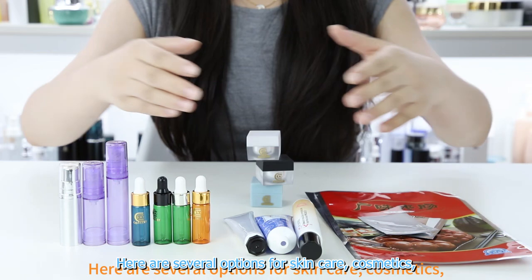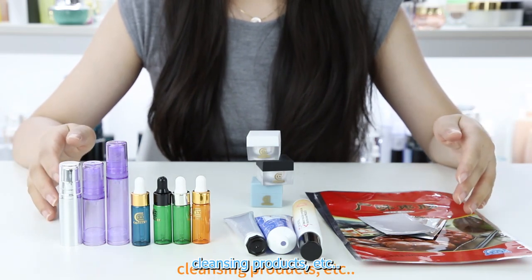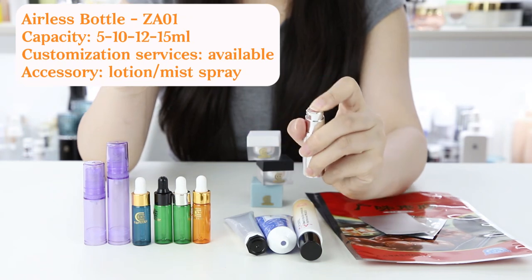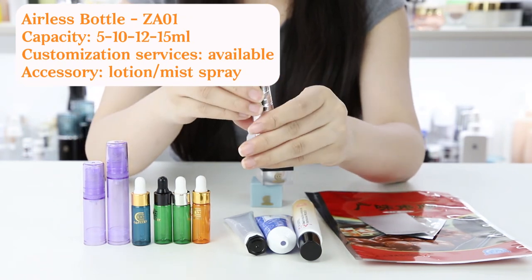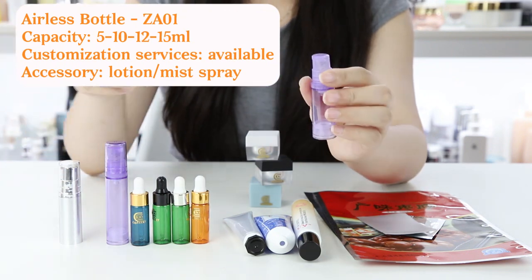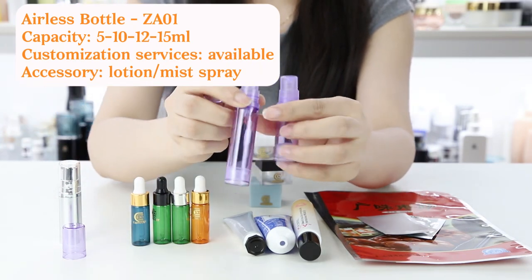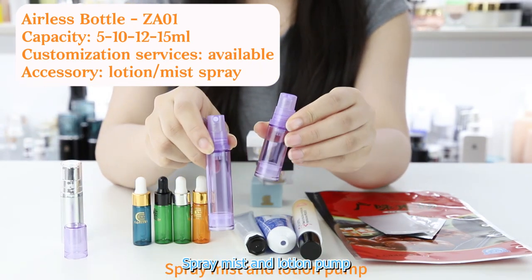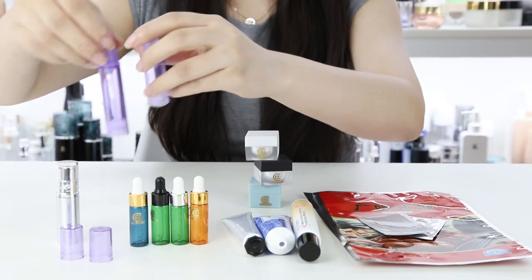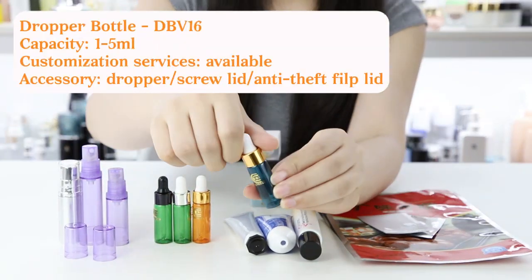Here are several options for skin care, cosmetics, cleansing products, etc. Here are earless bottles. Spray mist. Dropper bottle.